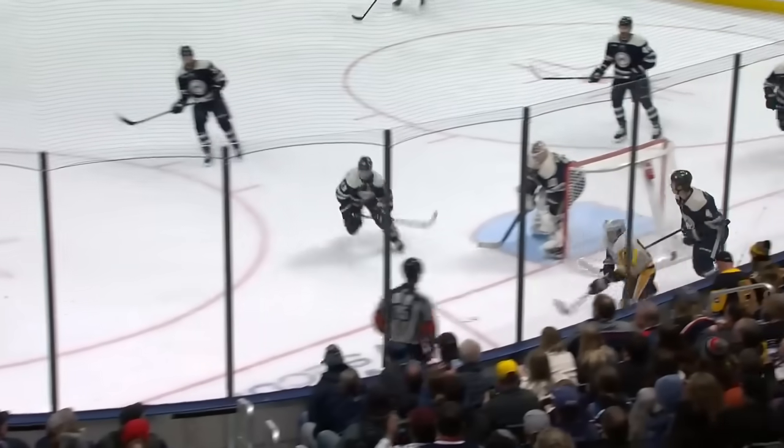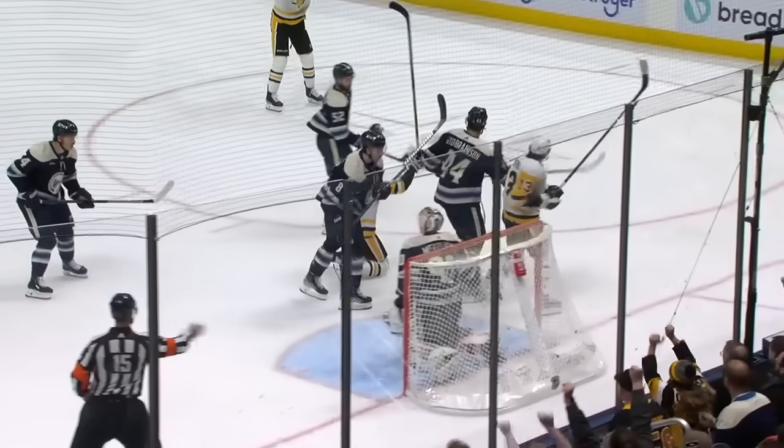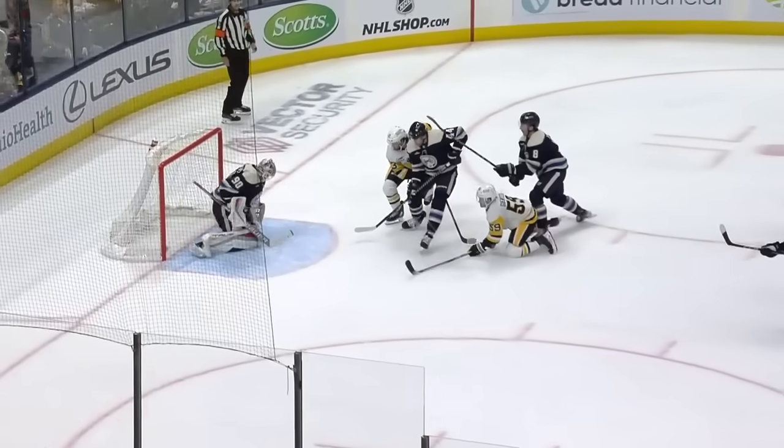How about that pass by Crosby? He just put on a clinic this whole shift. Backhand pass earlier over to LeTang. Here he is recovering that puck — he's late in the shift, but he knows they're buzzing. As he gets his puck to the middle of the ice, look who cleans it up: Jake Gensel.